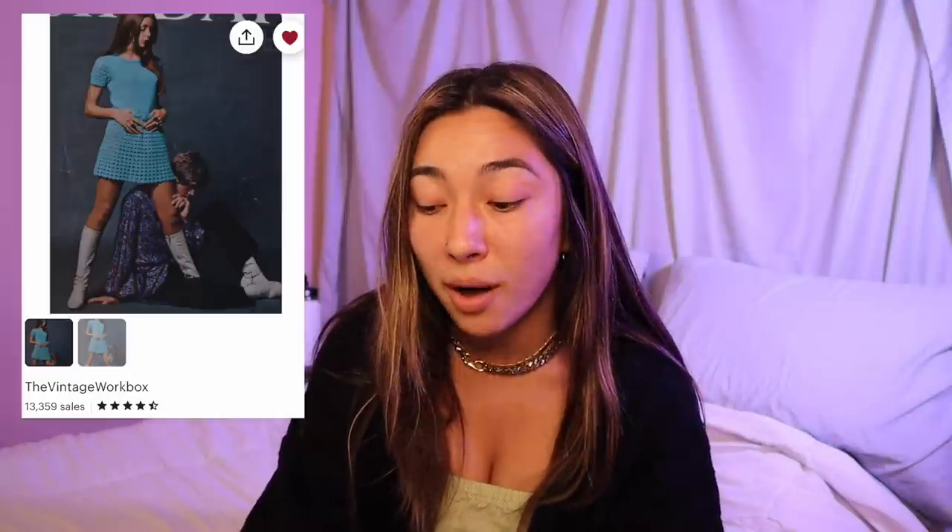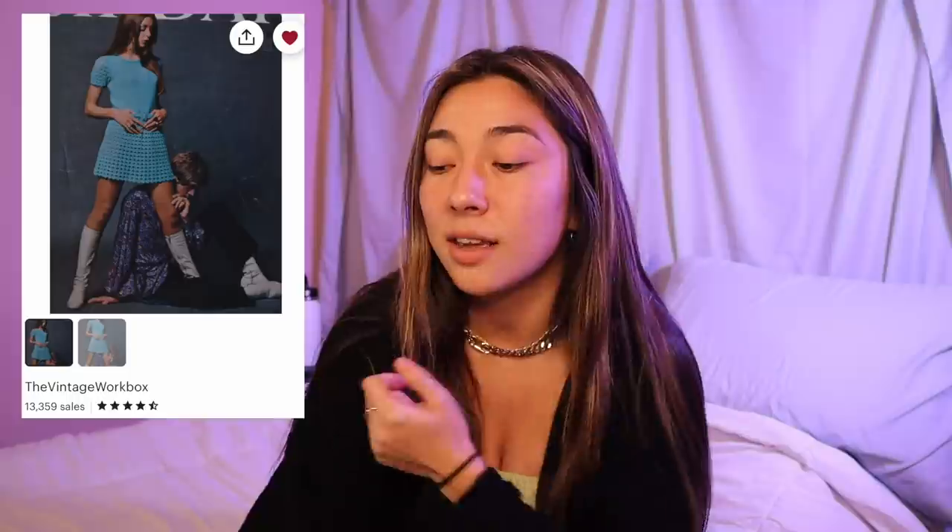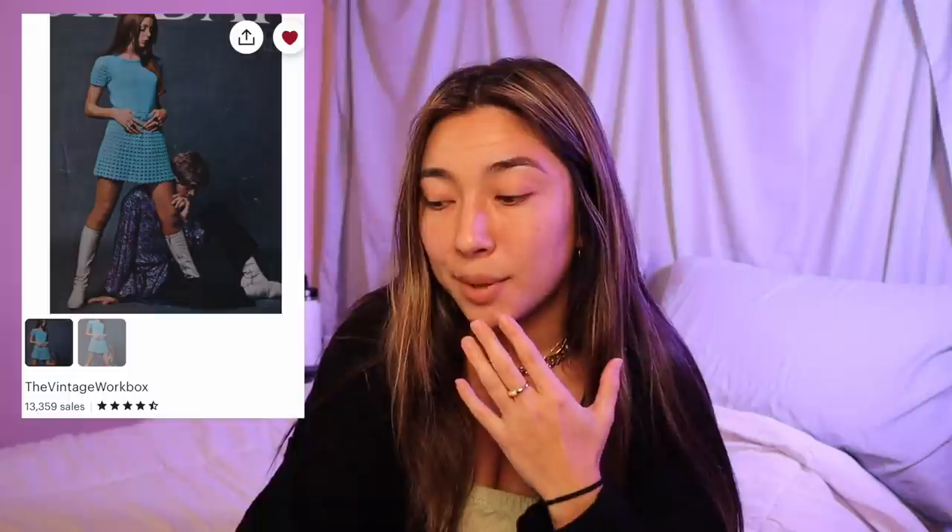Speaking of vintage, I have one other crochet pattern to highlight — posted by The Vintage Workbox. Going way back to the 1960s or 70s mod vibe, I'm absolutely loving the little bit of crochet lace at the very bottom of the dress and on the cap sleeves. It looks very basic overall but I'm sure once I get into the pattern it's going to be a lot harder to recreate. It also looks like there may be a crochet belt that wraps around the dress, though I'm not sure if the belt instructions come with the pattern or if it was added separately. So many ways to pair and style this outfit.